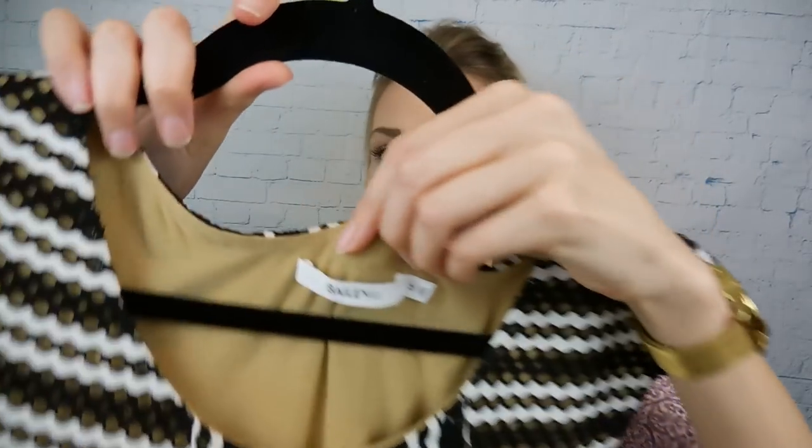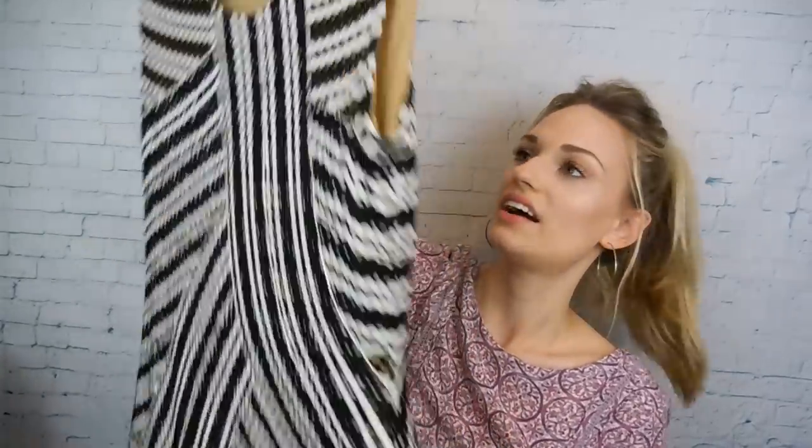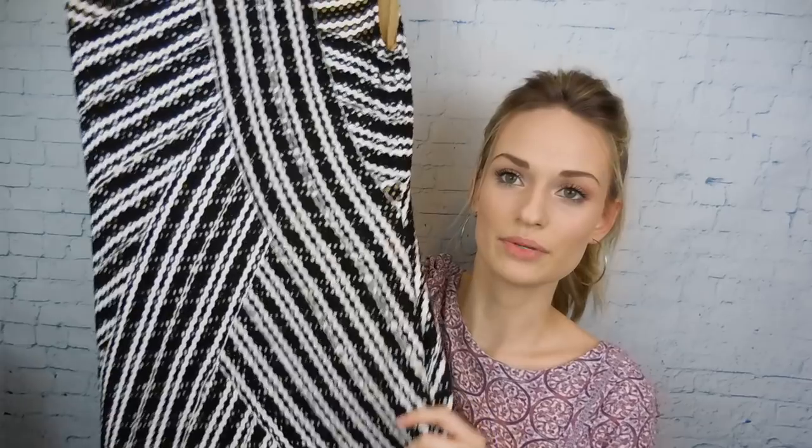Next up I'm going to show you guys my finds from my regular thrift store that I go to frequently. First up is this Bailey 44 dress — they call this a bandage dress. It has that really stretchy, body-hugging material, just goes all the way down. And it has a nude lining, which is really nice because you don't have to wear a slip or anything with it — it's built in.